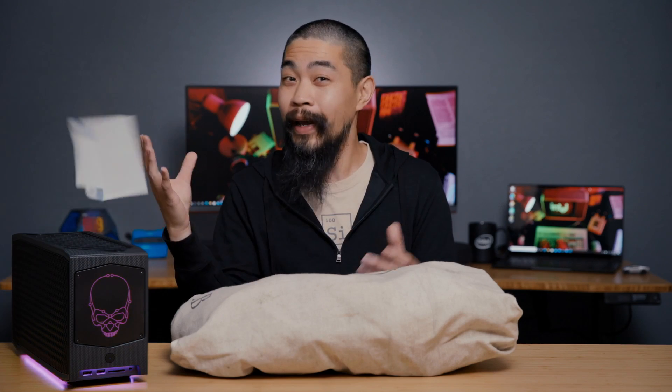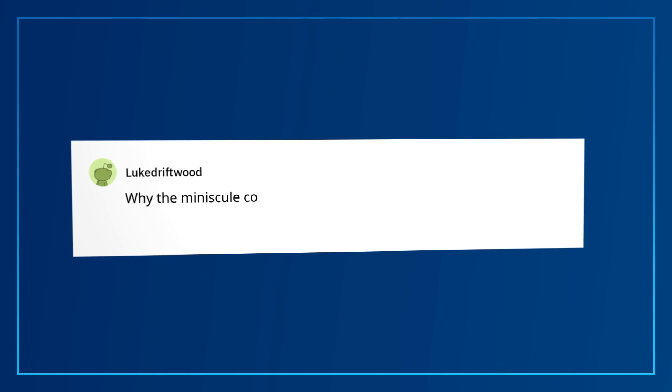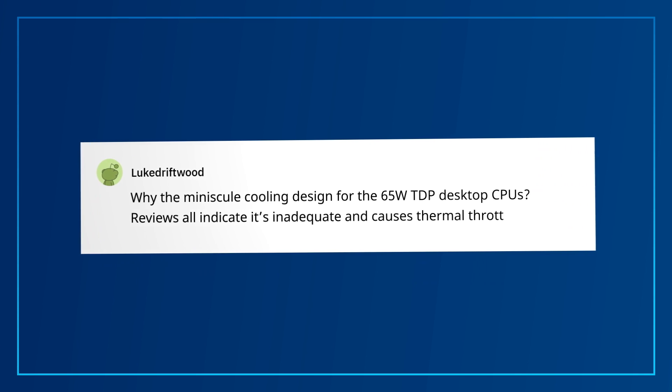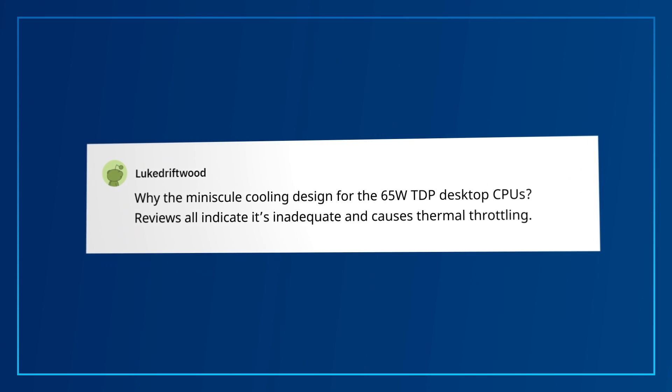All right, one down. Luke Driftwood has this hard-hitting question: why the minuscule cooling design for the 65-watt TDP desktop CPUs? Reviews all indicate it's inadequate and causes thermal throttling.